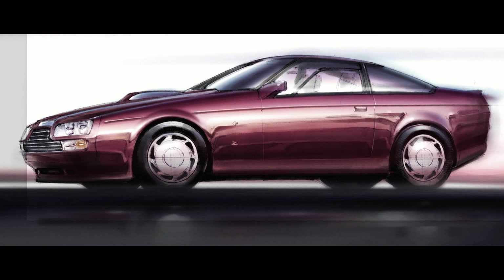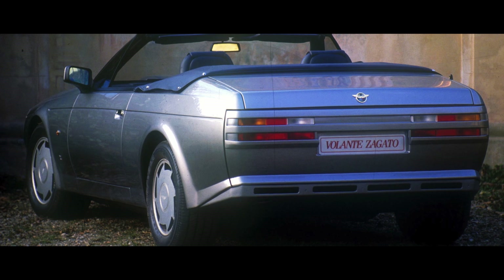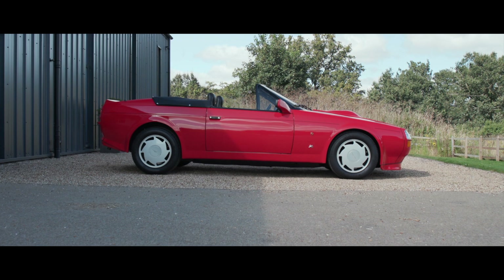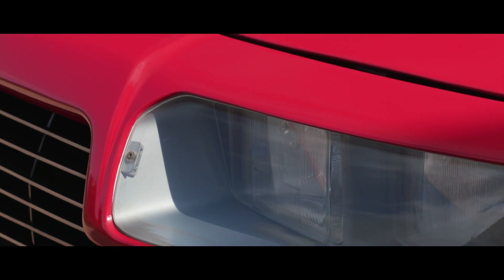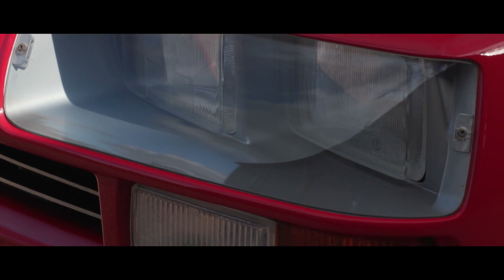Riding on the success of the pre-sold 50 limited production coupes, a convertible Volante Evolution was announced in 1987 with a less powerful drivetrain and limited to a production run of 25 cars, although such was the demand that ultimately 37 examples were built to customer orders.